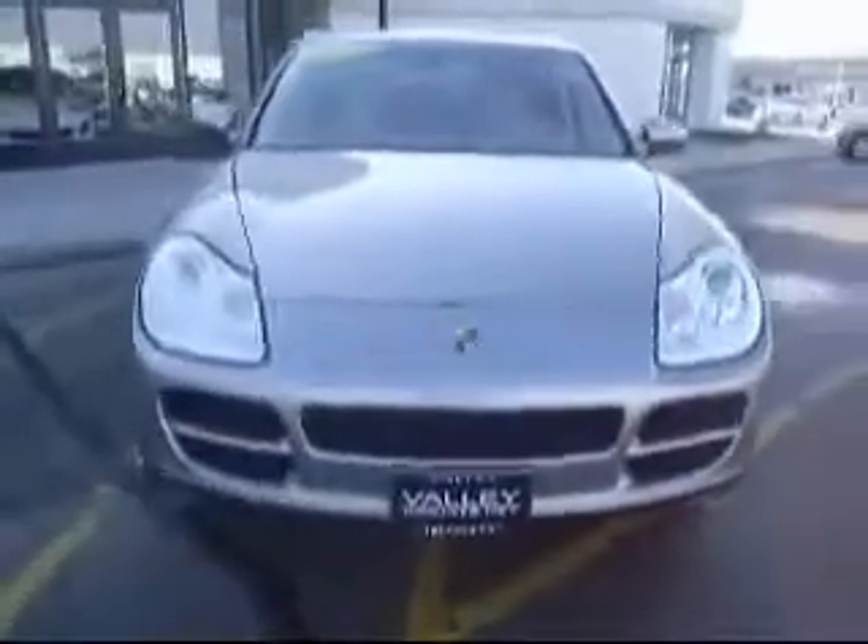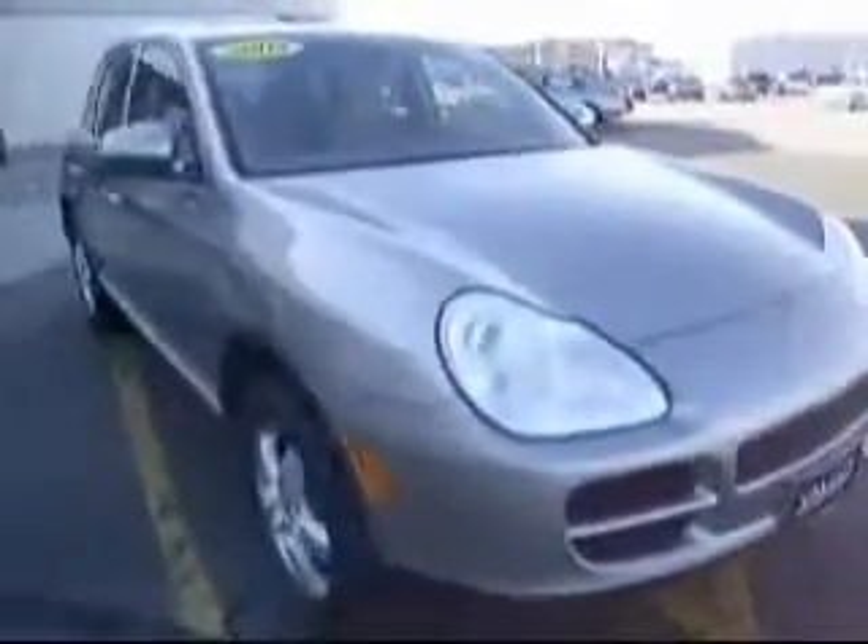Hello, it's Eric Swenson here with Valley Imports Internet Department. I just wanted to show you our 2004 Porsche Cayenne S. It's beige with tan interior and in very good condition. It's got about 47,300 miles on it.